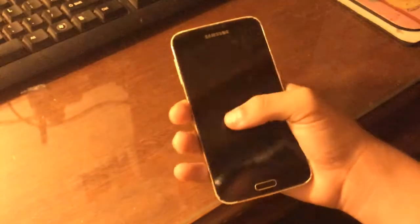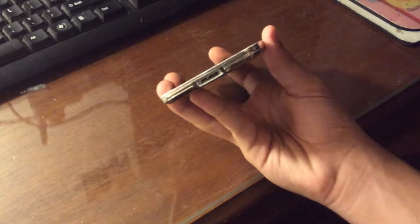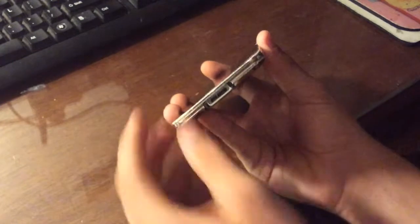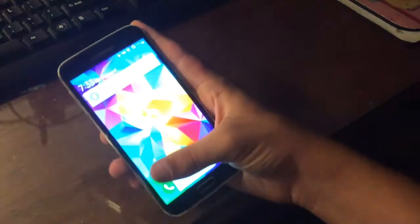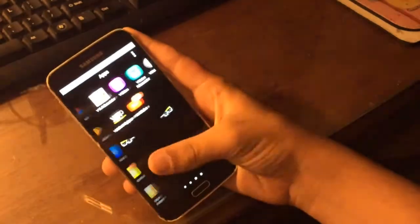Another thing I don't like about this is that this is one of the phones that has this ugly USB 3 port. I could understand it back in 2014, but it's honestly just not worth that extra connector. You can tell that this phone has gone through war and stuff.